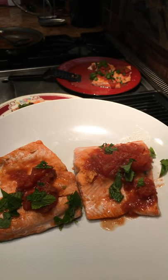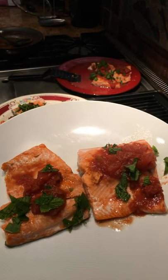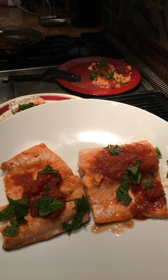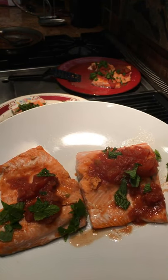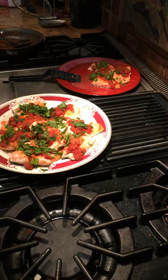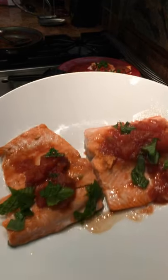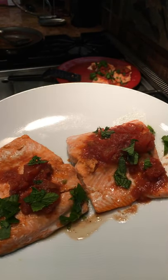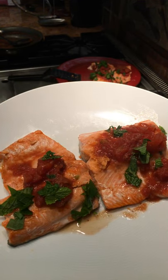I topped each fillet with some tomato reduction, grabbed some fresh mint from the garden, chopped it up, and squeezed on some lemon juice. There's about three pounds of salmon here for four people — I'm sure we'll finish it, and if not, we'll have some great breakfast sandwiches. I love this fish right out of the refrigerator between two slices of toasted bread.